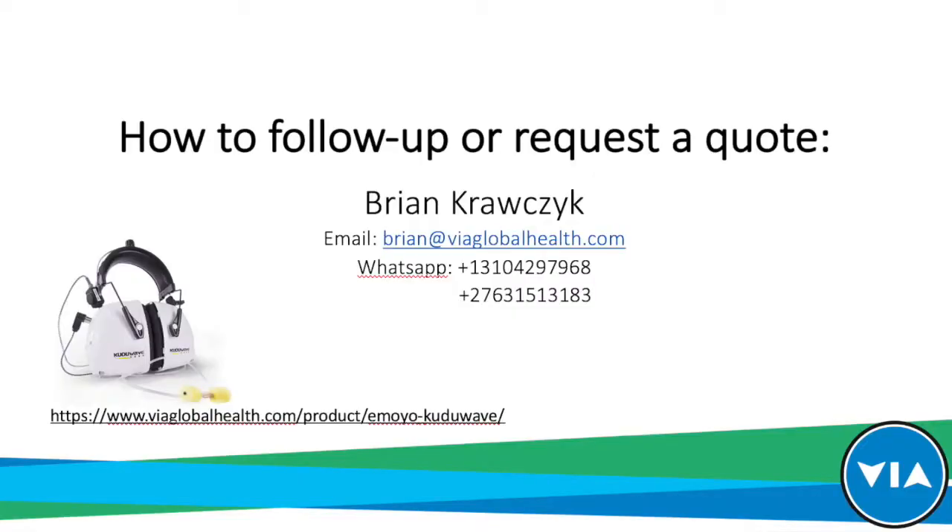There are no further questions at this time. If anyone has questions following the call, please feel free to contact us directly or visit the Via Global Health site for more information about the Kuda Wave. Thank you to Dr. Kukumur for joining us and taking everyone through the demonstration, and thank you to everyone on the line. Have a great day.